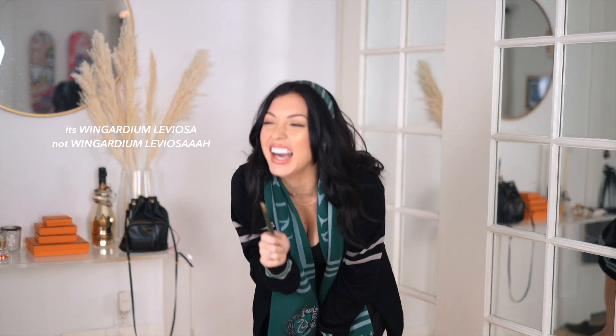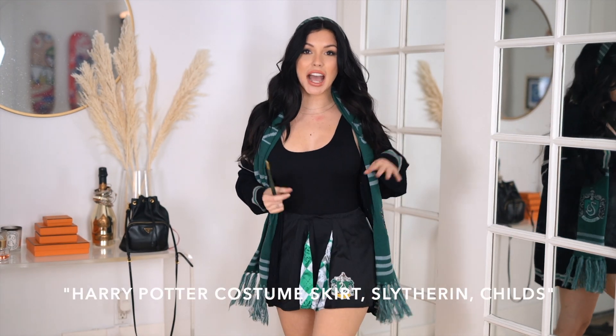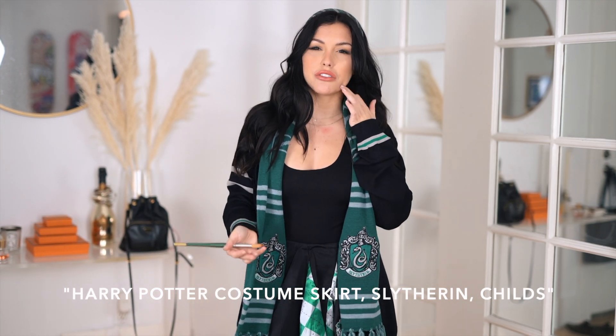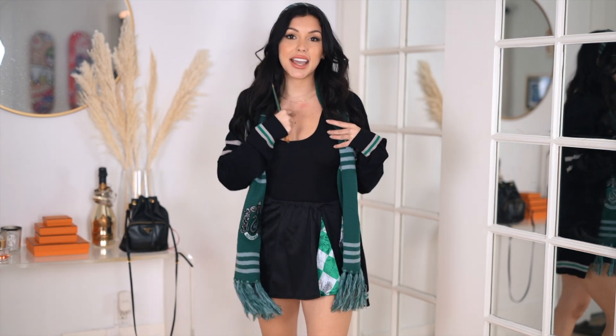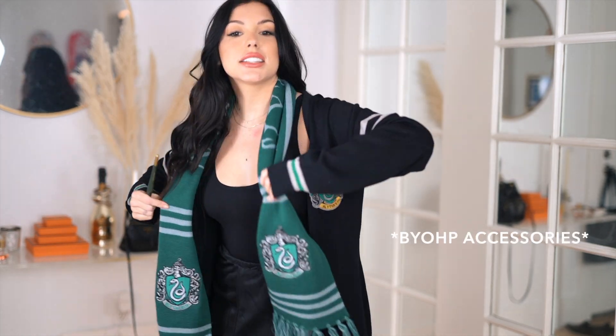Wingardium Leviosa! Okay, so most of this costume uses my own items — paintbrush included. The skirt is actually a children's skirt, age five to seven, because it was cheaper and on Amazon Prime — the adult version was about ten dollars more and wouldn't have arrived in time. But it's super stretchy so I feel like it can honestly fit any woman. I also have my own authentic Slytherin headband, Slytherin cardigan, and an authentic Slytherin scarf.